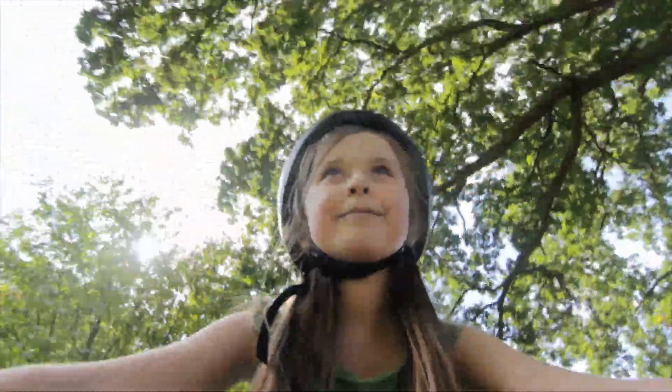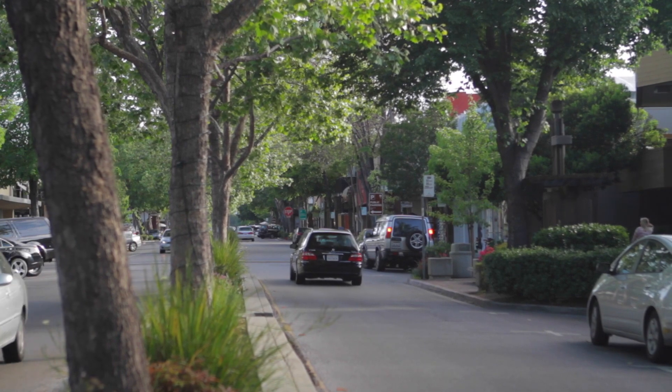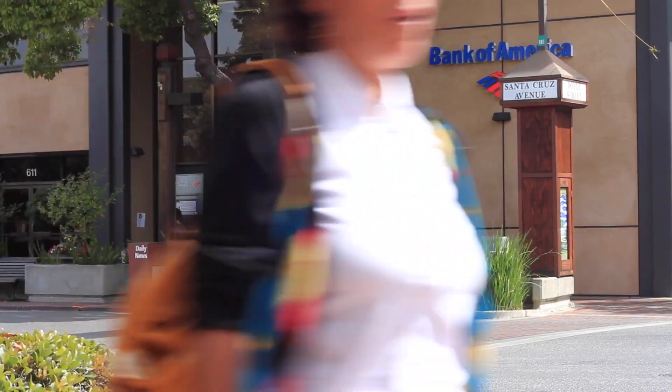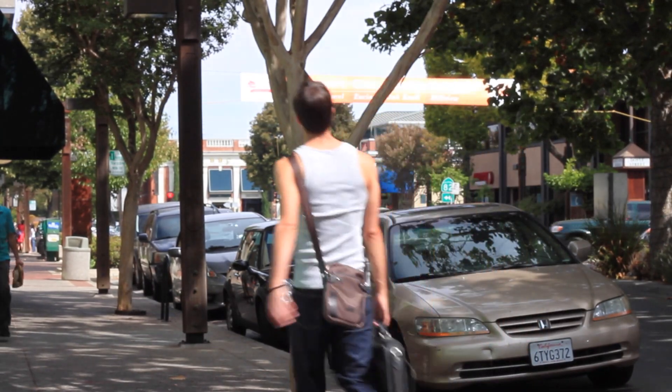Today we are in the delightful Willows neighborhood of Menlo Park, which puts the vibrant downtown area of Palo Alto just over one mile away, making it even more convenient than downtown Menlo Park — the best of both worlds.